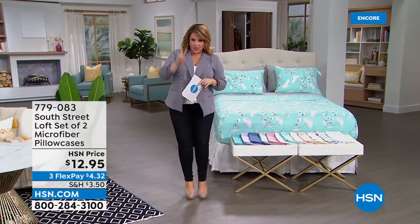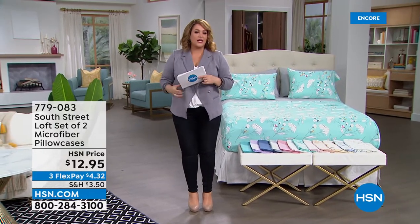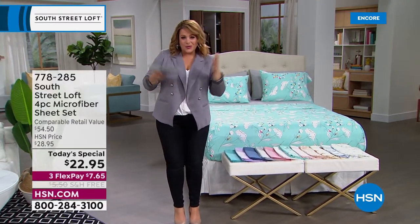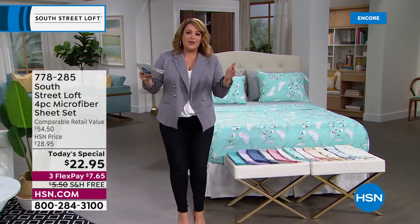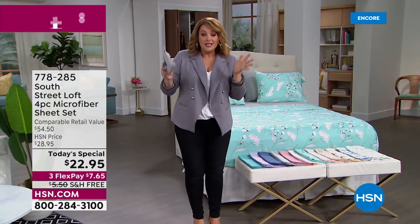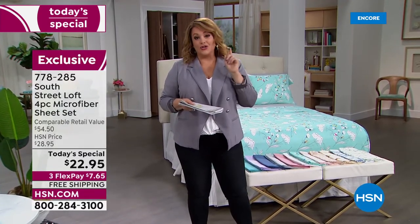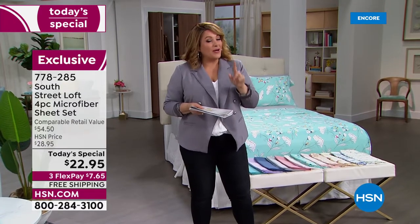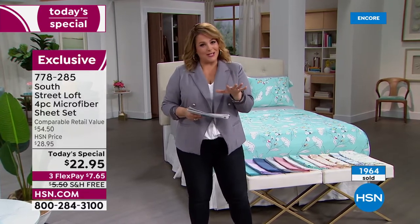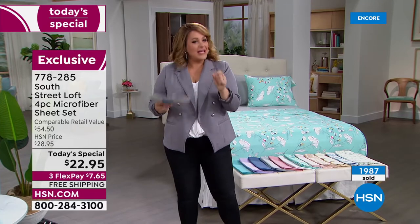The extra pillowcases are two for $12.95 — just choose standard or king size. If you think about it, the pillowcases alone are $12.95, which means you're essentially getting the flat sheet and fitted sheet for just $10 more. We dare you to compare — even at discount stores you won't get all these sizes or this price with so many options.